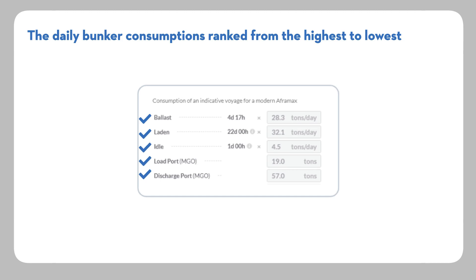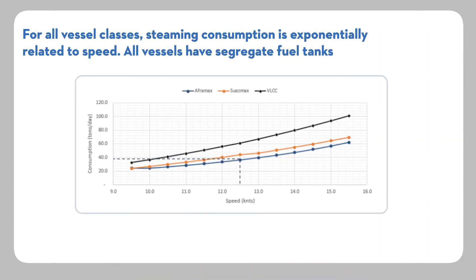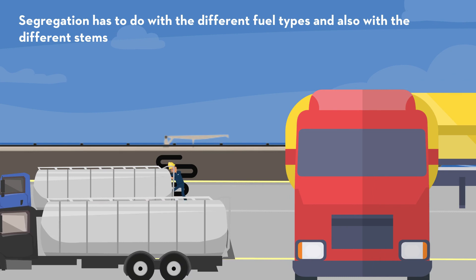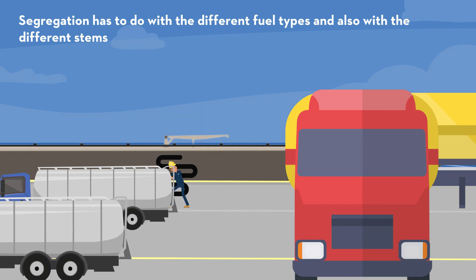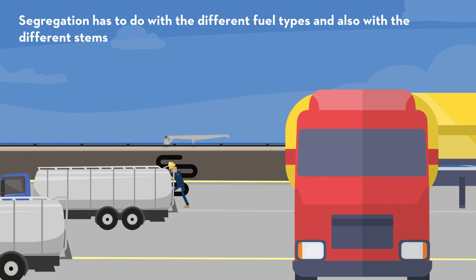Additional bunkers are consumed for side operations such as tank cleaning and cargo heating. For all vessel classes, steaming consumption is exponentially related to speed. All vessels have segregated fuel tanks. Segregation has to do with the different fuel types and also with different stems. For example, it is important to load every new fuel stem on a separate fuel tank, even if it is of the same type as fuel contained in another tank.